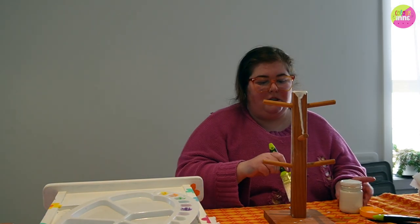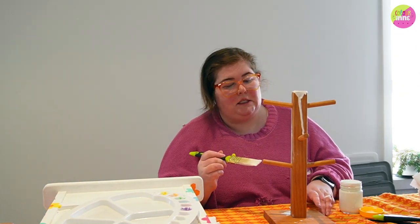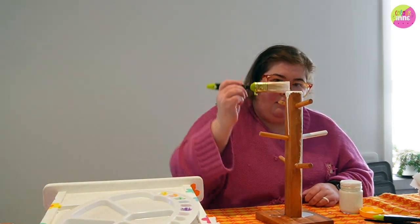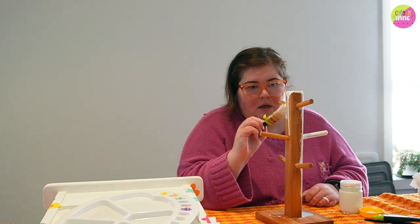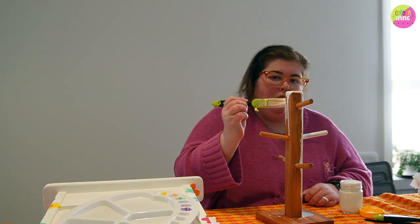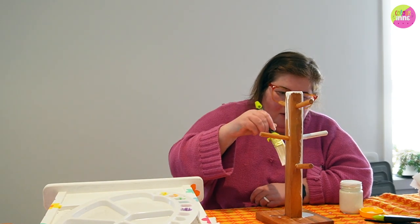Maybe I'll go around touching up the house after this, fill some holes with paint. I think I will not paint one of the handles so that I have something to lift the piece with, and then when I move it over I'll paint that handle.